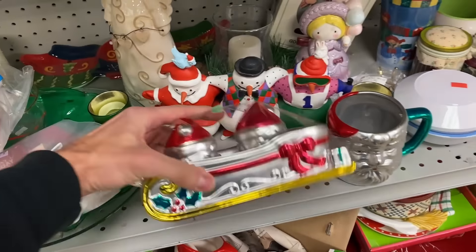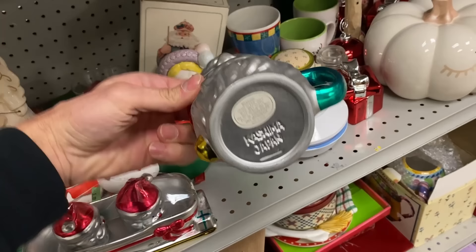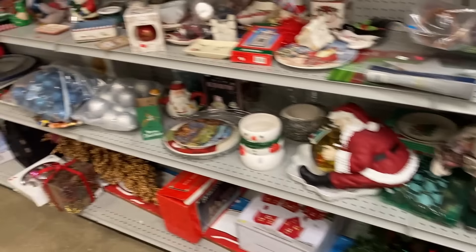These are fun — we have here Kashima Japan. Is this also Kashima Japan? I've never seen that before. Those look unique. All right, let's grab that jacket.